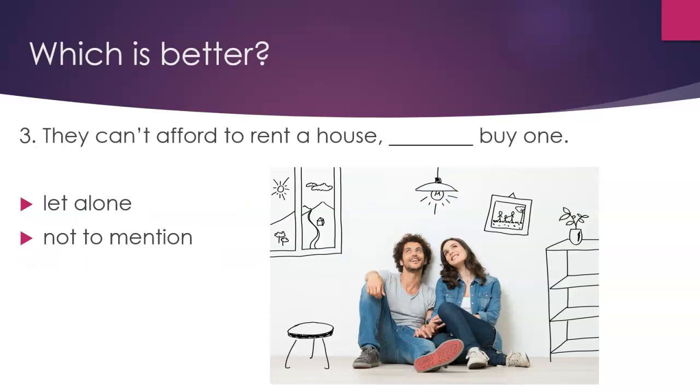Question 3. Which is better? 'They can't afford to rent a house, buy one.' Option 1: 'let alone.' Option 2: 'not to mention.' The answer is 'let alone.'